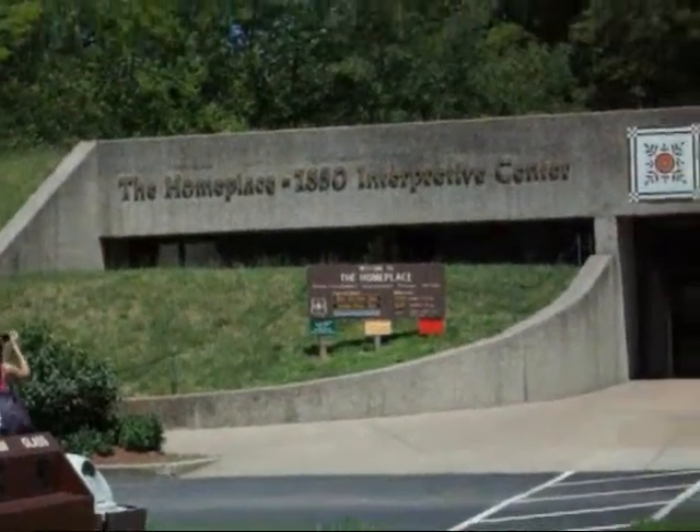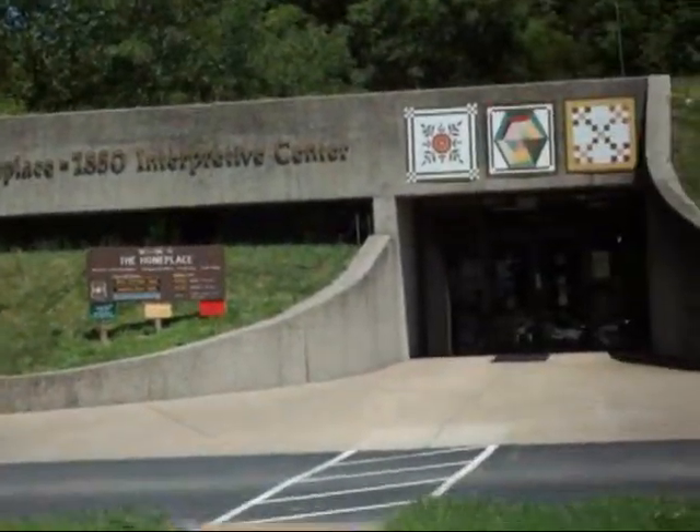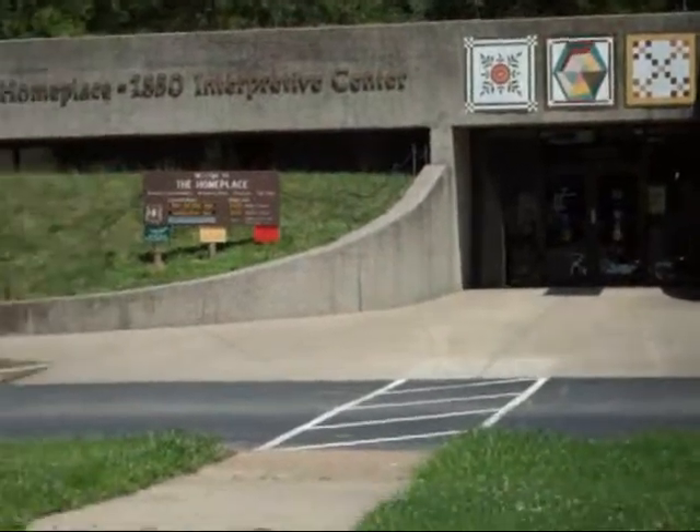We're going to the home place. No clue what this is, but we're going there anyway, so let's see what it is. This is a house — I don't know what kind of house.